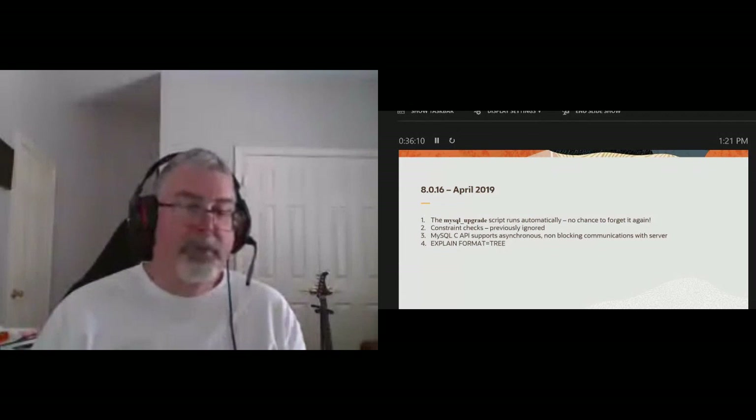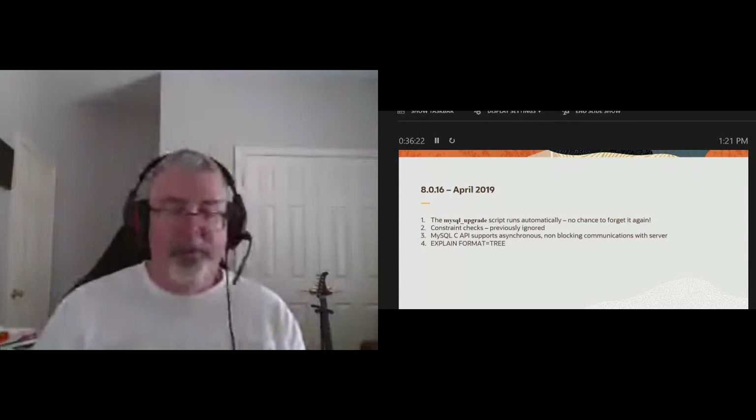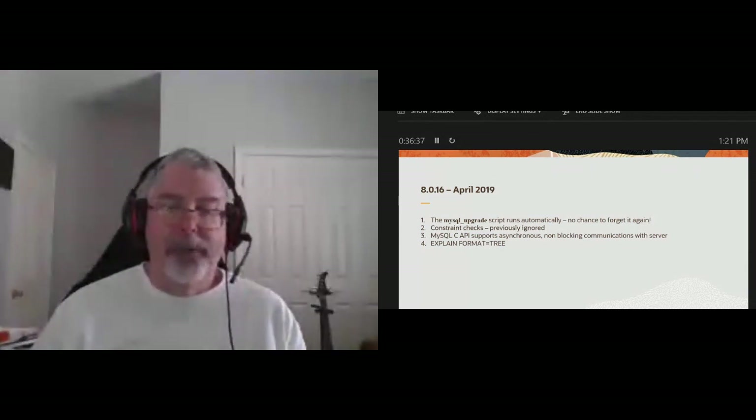The big one is the MySQL upgrade script. Before 8.0.16, someone would do an upgrade and end up on Stack Overflow or Slack saying they're getting missing columns or missing things on their server. You used to have to run the MySQL upgrade script after changing your binaries — it would go to the system tables and metadata and update them to the latest format. Now we check the version of the metadata; if it needs MySQL upgrade run, it does so automatically. No chance to forget it.